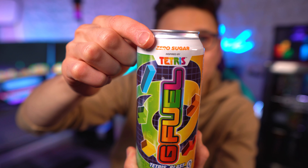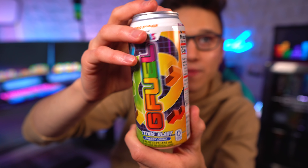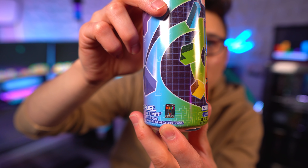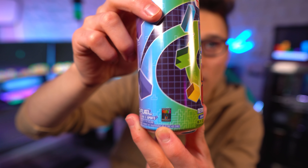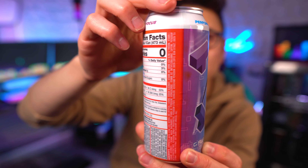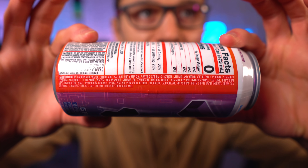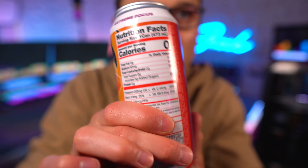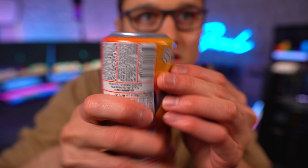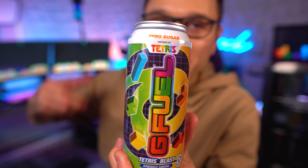We've got 'Inspired by Tetris' up top, zero sugar, the G Fuel logo, it says 'Tetris Blast,' and there's a whole bunch of blocks with a grid design. Right under that it says 'Official Tetris Product' — that is awesome! On the back, we've got the ingredients, the supplement label, and some additional information at the bottom.